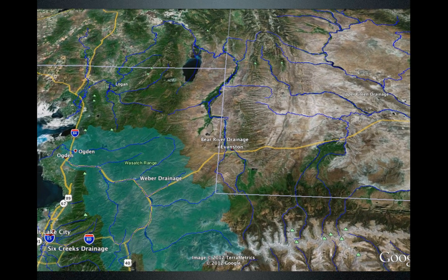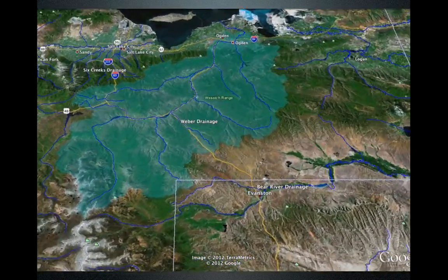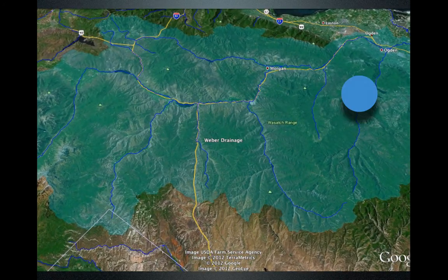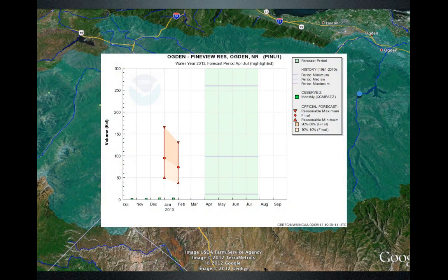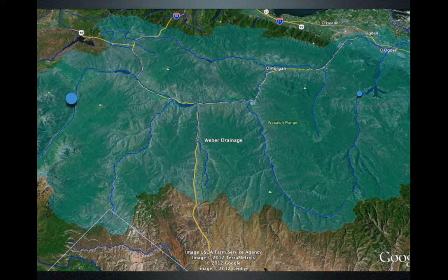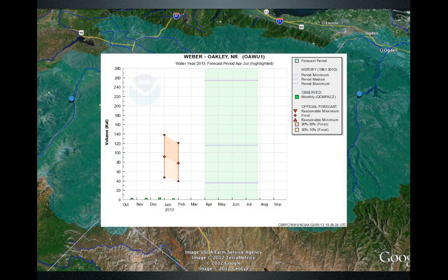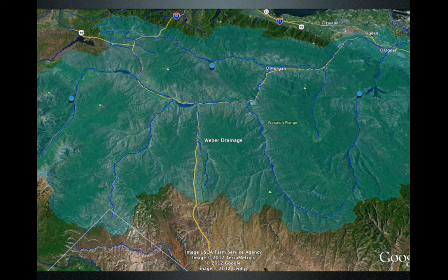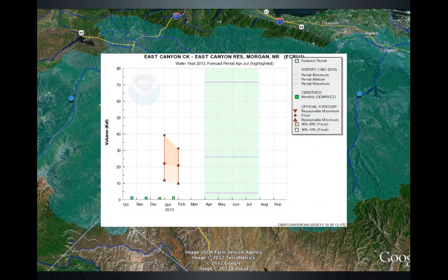Let's move over to the Weber Basin, the mountains to the east of Ogden. We're going to look at three points. The first is Pine View Reservoir, where the forecast has dropped from January 1st to February as a direct result of the lack of storm activity — about 70,000 acre-feet going into Pine View. We'll look at the headwater area near Oakley on the Weber River, about 80,000 acre-feet. We'll also look at East Canyon Creek near Morgan, about 21,000 acre-feet, a little bit below median.